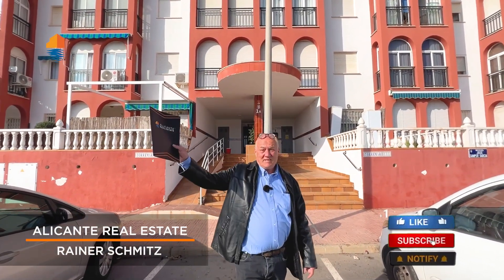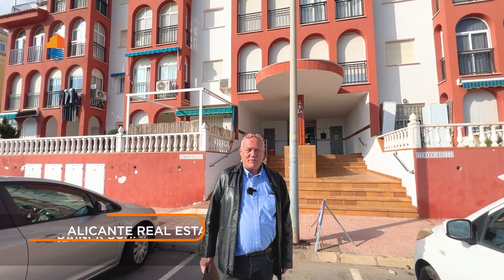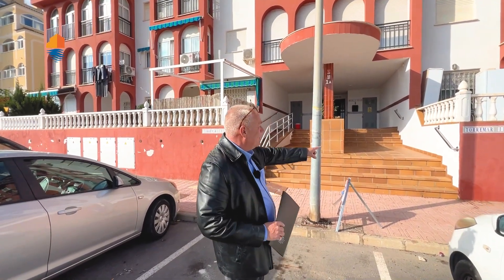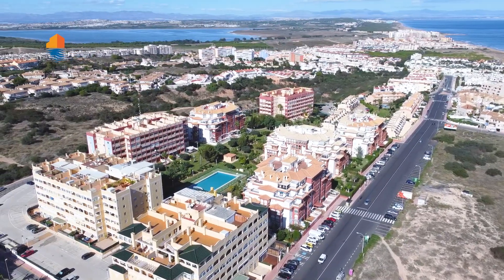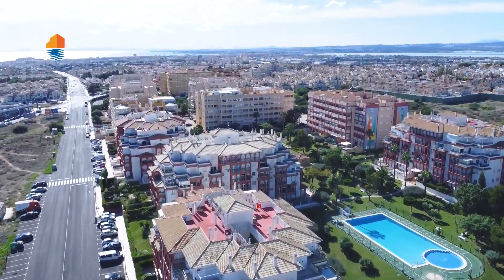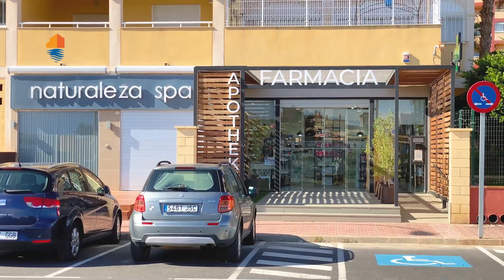Hello and welcome back to our Alicante Real Estate YouTube channel on another sunny day in January 2023 — I have to get used to that number. We are showing you today Torre Blanca. It's between La Mata and Torrevieja, a very nice area with supermarkets close by, pharmacy, everything what you need.